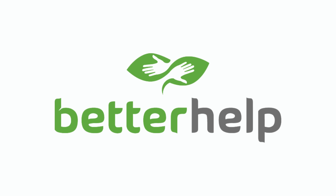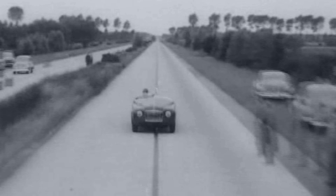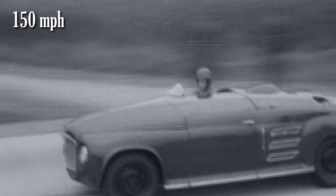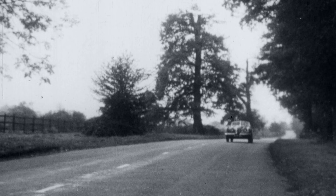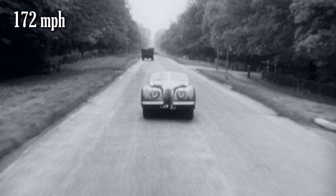This video is sponsored by BetterHelp. In 1952 near Hauston, Belgium, a car built by Rover set a land speed record by exceeding 150 mph, even though this car was not the fastest car in the world at the time. That title belonged to the Jaguar XK120 that reached 172 mph.